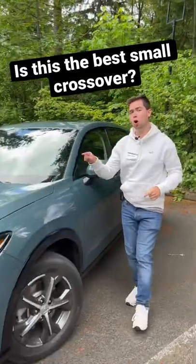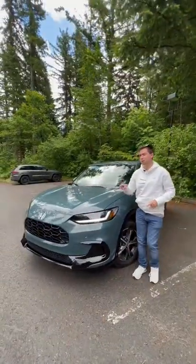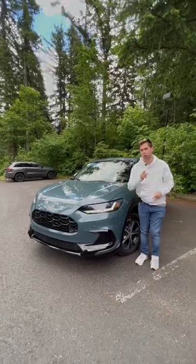I'm going to show you five reasons today why this all-new Honda HR-V might just be the affordable small crossover for you.